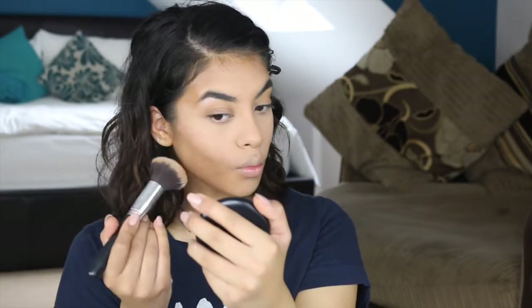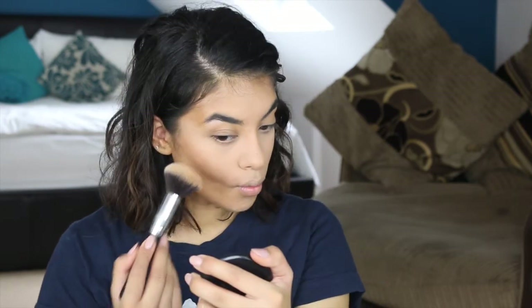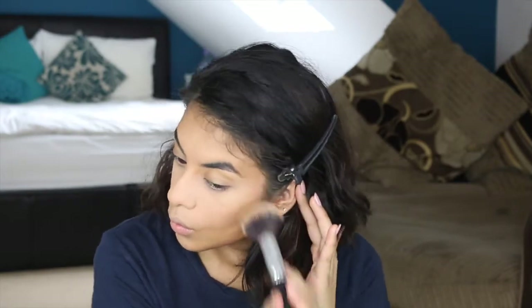I'm going to set my cream contour with a powder, and the powder I'm using is the Benefit Hula Bronzer. I absolutely love this because it's not too orange — it's a cool-toned bronzer which I absolutely love, so it's great for contouring. I'm just placing it where I placed my cream contour, which is on the cheekbones, on my forehead, my jawline, and my nose, setting those places with this bronzer.